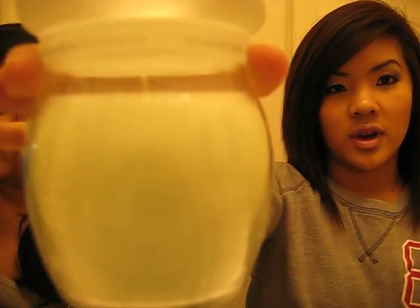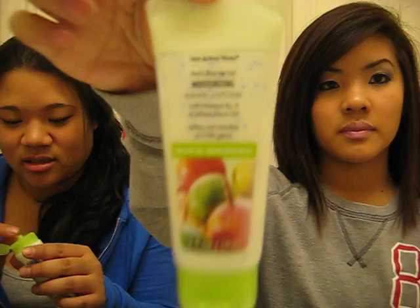First thing: Bath and Body Works. I love their sale — I got a candle originally $12.50, only $3.99. It's cucumber melon, it's my favorite, it's so cute. And she got antibacterial moisturizing hand lotion — two of them for $1.99 each. Tropical passion fruit.